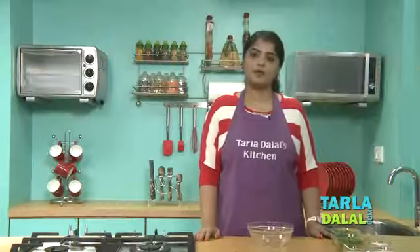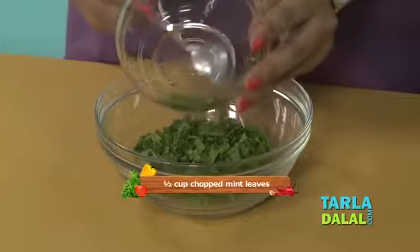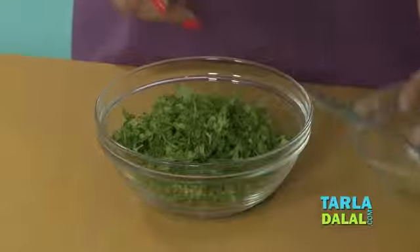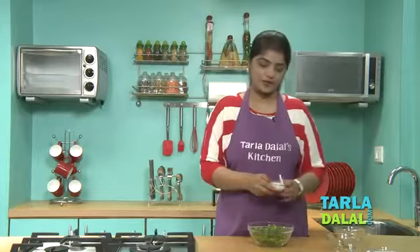First, we will prepare a mint dressing. For that, I will take mint, some coriander, little sugar, and low fat curds.